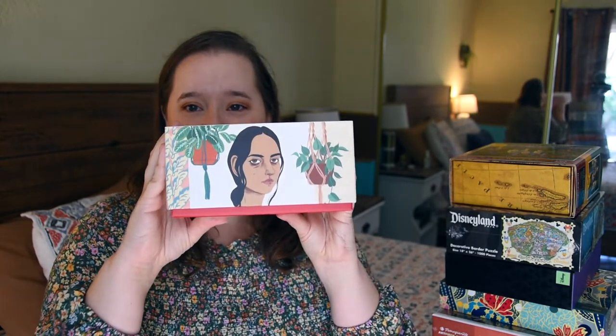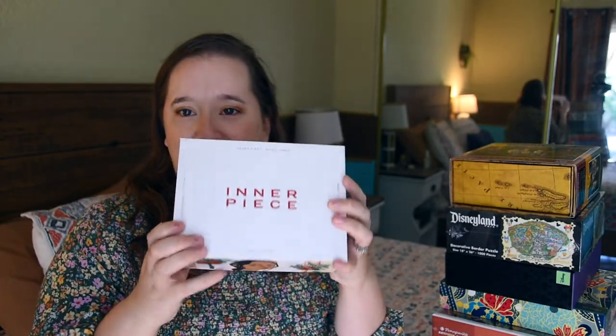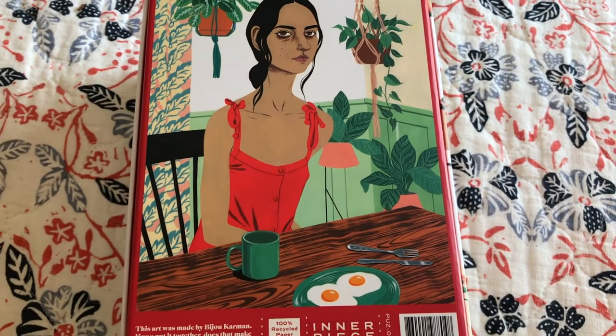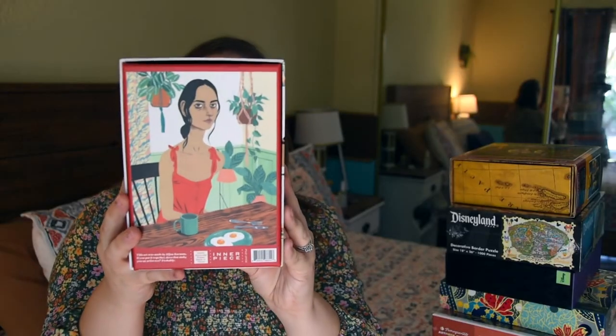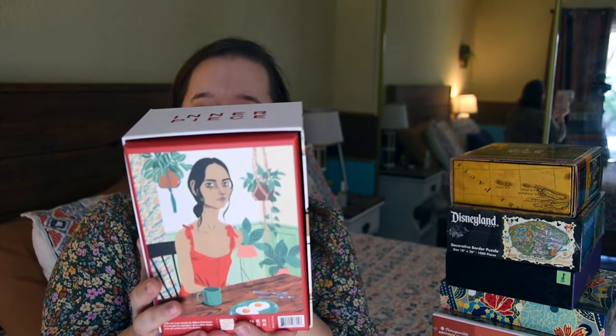The next one was on my wish list for quite some time and they're always sold out. This is from the brand Inner Piece. Look at this box — it's so pretty, it could easily be home decor, and it's really sturdy. They use 100% recycled paper with no plastic bags; instead they use a reusable zipper bag for the pieces so you can use the box as home decor. Their graphics are beautiful and they feature local artists. They're based in LA. They are expensive, but I got this one from the Design Milk shop. The puzzle is called Bijou Carmen House.